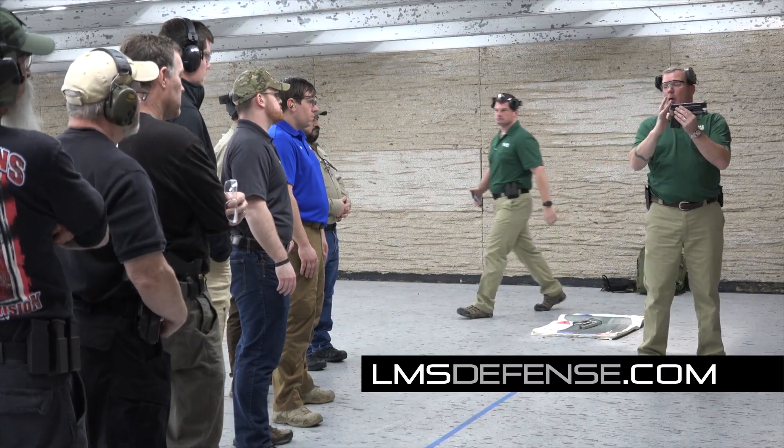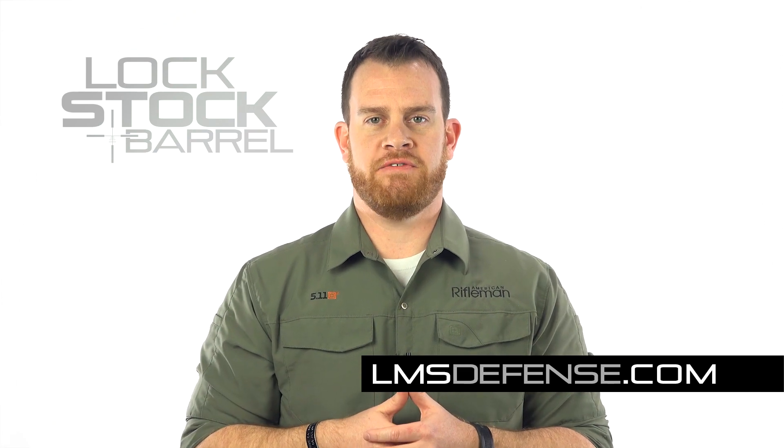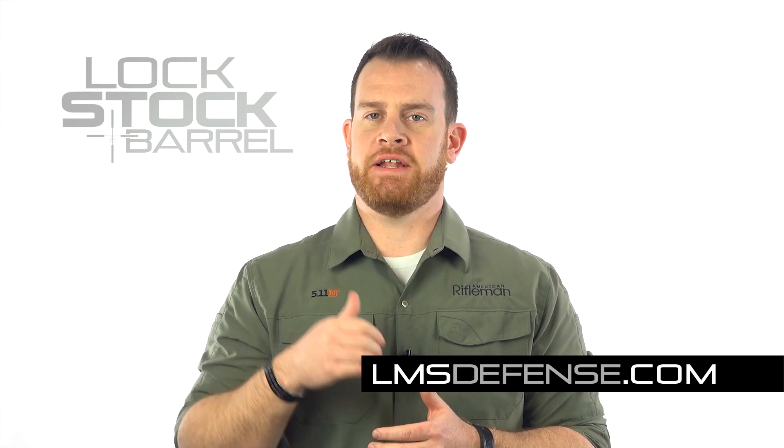lmsdefense.com. Zero Distance Pistol is not a beginner's pistol course. Some experience and equipment is required. Also be prepared to shoot three to five hundred rounds over the course of just a few hours. For more information, go to LMS Defense. And to stay up to date on the latest guns and gear, go to AmericanRifleman.org.